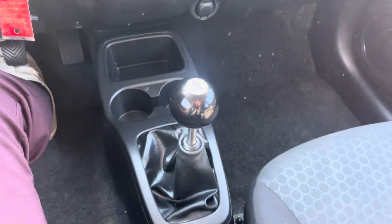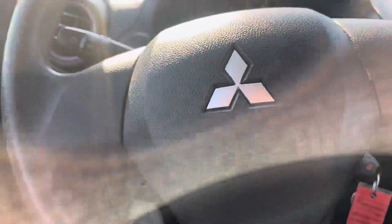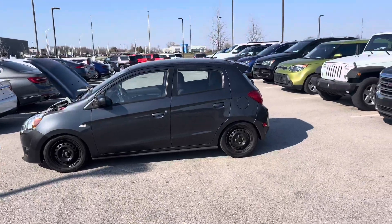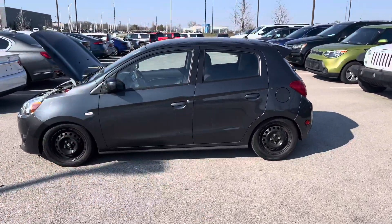Got a lovely little 5-speed manual, standard climate control, standard radio. And Justin, there's also your traction control when you want to get a little rowdy with it. There goes your Mirage. I'm Dre over at Premier Auto Outlet — give me a call at 913-804-1888, ask for Dre, and schedule a test drive today.